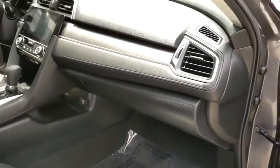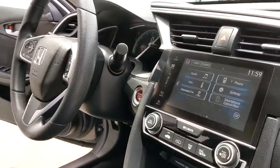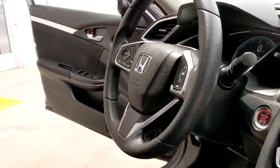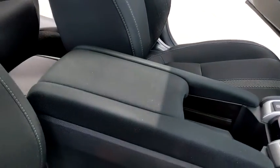Power windows, security system, electronic stability control, remote keyless entry, power moonroof, brake assist, tachometer, panic alarm, cloth seat trim, driver vanity mirror, front reading lamps.